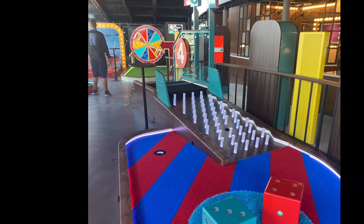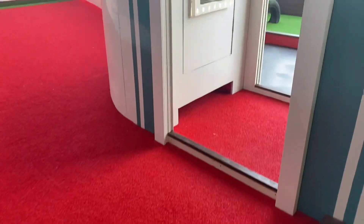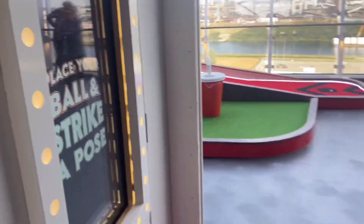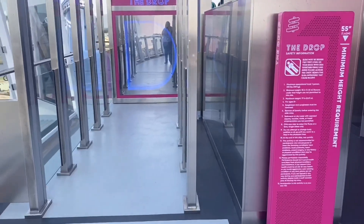The mini golf. This was the coolest mini golf I've ever seen before. Each one had a different theme and different interactions with lights and how the balls worked. So unique. Do it.